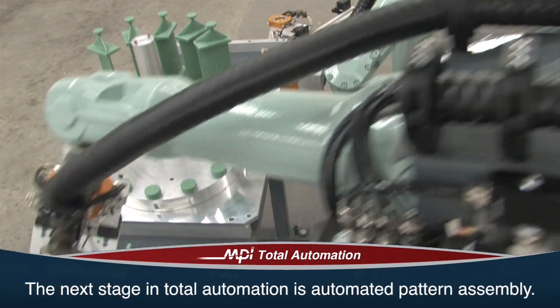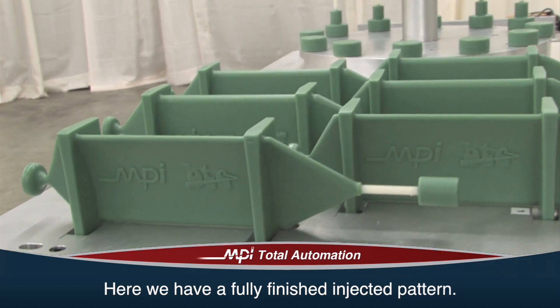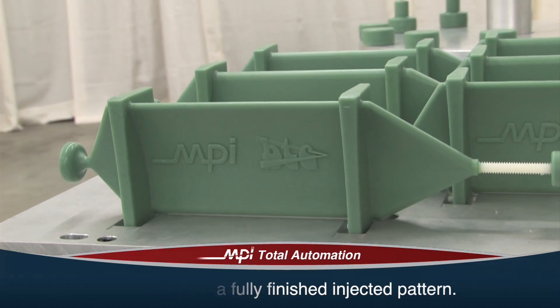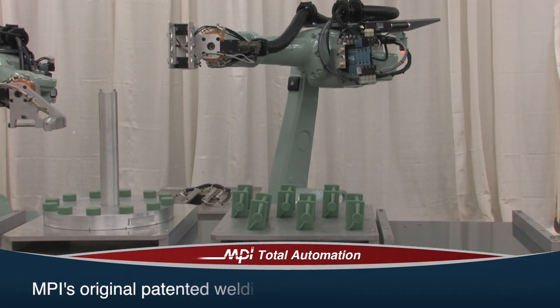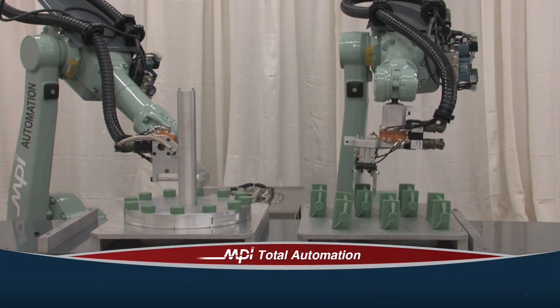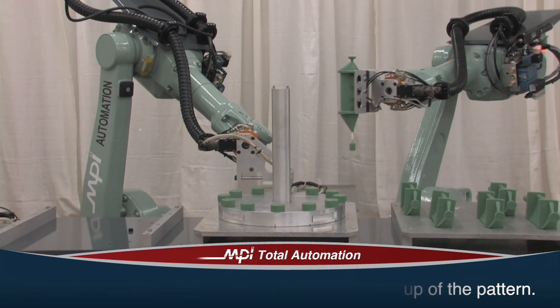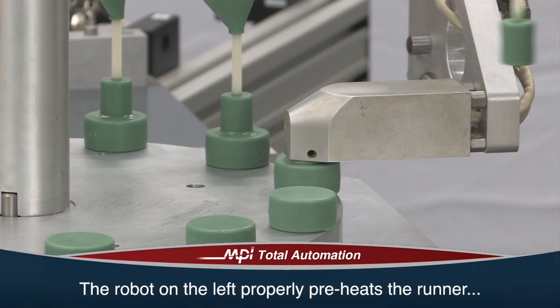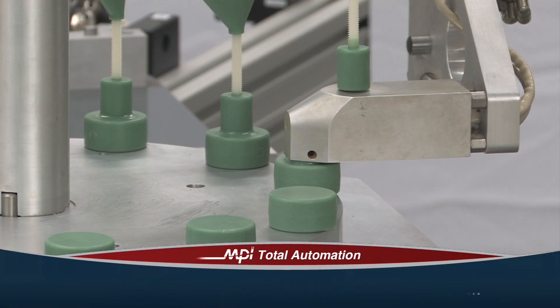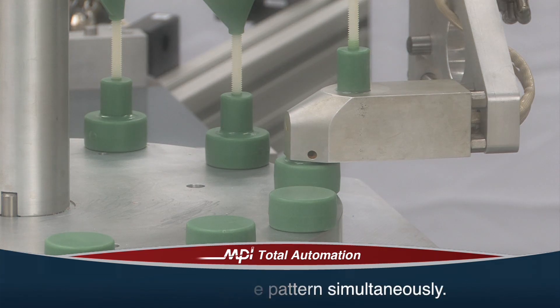The next stage in total automation is automated pattern assembly. Here we have a fully finished injected pattern. This demonstrates MPI's original patented welding process using two six-axis robots. The robot on the right performs an accurate pickup of the pattern from the tray. The robot on the left properly preheats the runner and the base of the pattern simultaneously at a consistent temperature using a precision welding device.